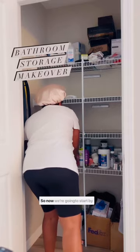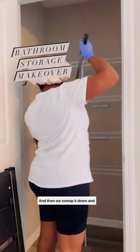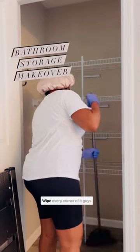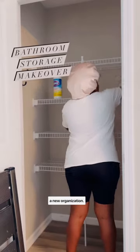All right guys, so now we're going to start by taking out everything from the countertops and then sweep it down and wipe every corner of it, because we're about to start a new organization.